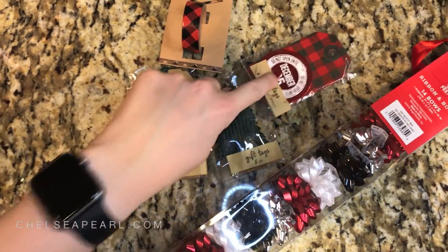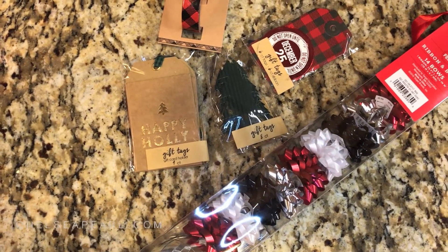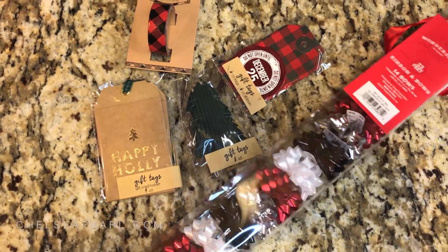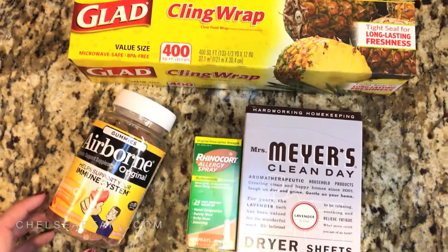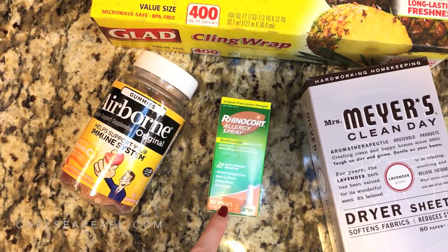It wouldn't be a Target holiday haul without some holiday gift wrap. So I got some bows, some holiday tags, and some washi tape. I also got a really big roll of wrapping paper — it's super cute, a red and white snowflake pattern. And then finally, here are all the miscellaneous things: dryer sheets, allergy spray, Airborne gummies, and cling wrap.